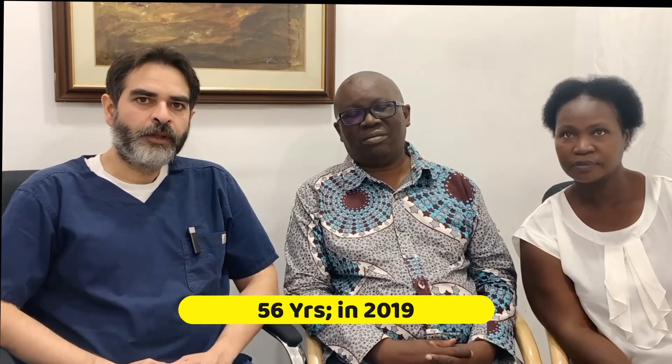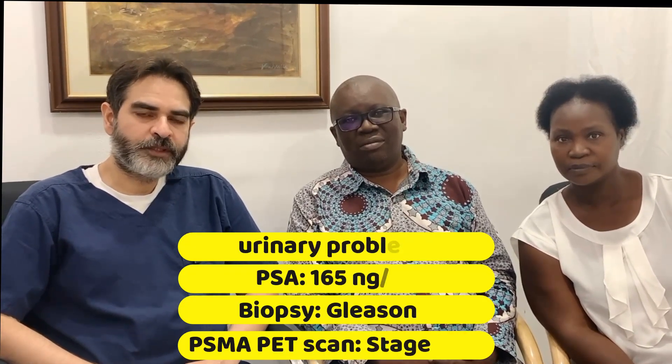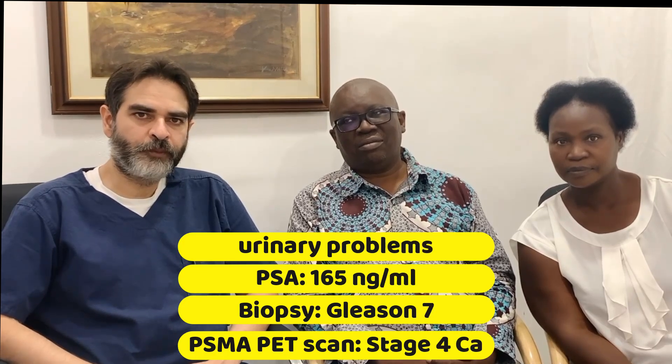He is Mr. Aaron. He came from Lusaka, Zambia. He came to us in 2019, that is 3 years from now. He was 56 years old. He was having difficulty in urination and the doctors did his PSA. The PSA was 165 — that is very high PSA. Normal PSA is less than 4. After that he underwent a prostate biopsy which showed that he was suffering from prostate cancer.